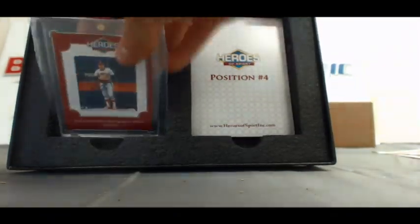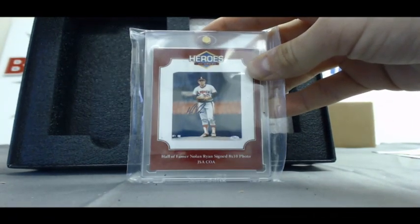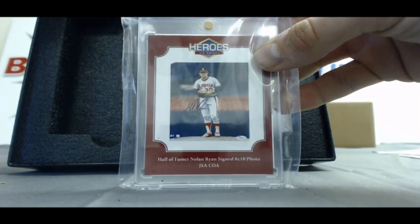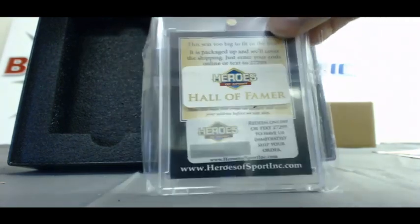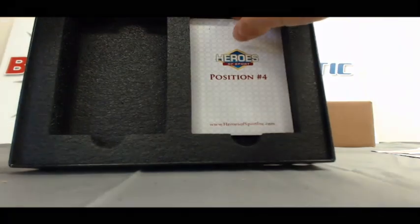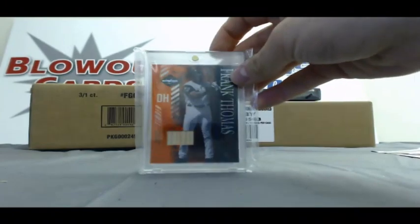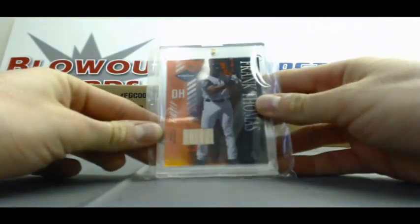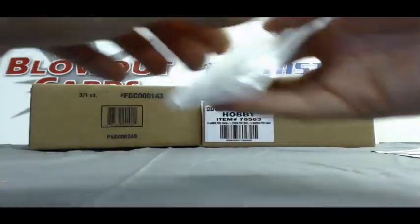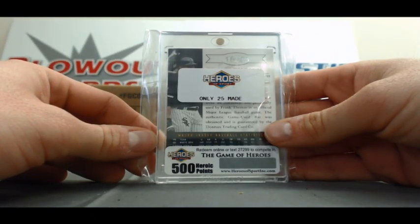Position three — Nolan Ryan eight by ten autographed photo, JSA authenticated, featuring him as a California Angel right there. There's the code for the autophoto. And position number four — finish up with a 2002 Leaf Limited Frank Thomas bat piece, number sixteen of twenty-five, with five hundred heroic points.